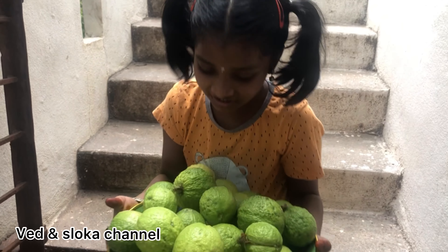These are the guavas we have plucked from the first tree. We have two guava trees — this is the first guava tree and the second guava tree is there.